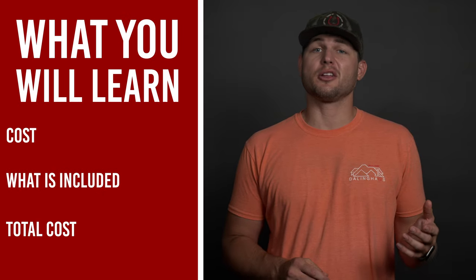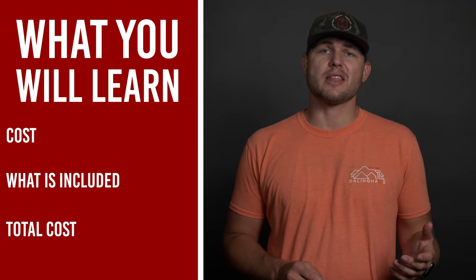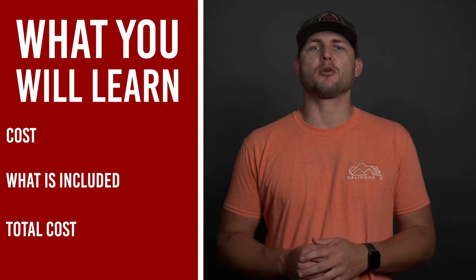You deserve to have a nice and safe-looking home. This video is going to let you know the cost of a foundation helical pier system, what is included in that price, and what an average helical pier foundation repair project costs. Hi guys, my name is Justin with Dullinghouse Construction. In this video you will learn about how much helical piers cost.